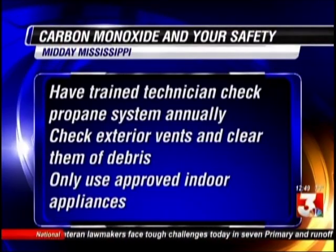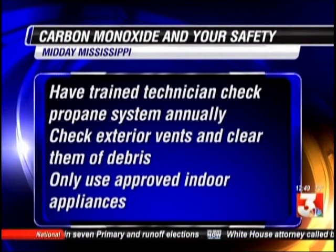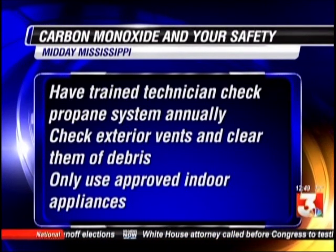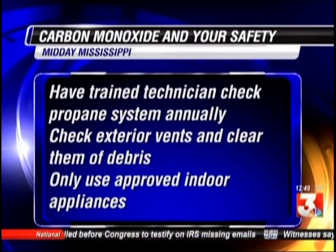A lot of times people trade those in, but not very often on RVs because you're usually using a bigger bottle. Just doing these little pre-trips will save you a lot of trouble later on. You can mix a solution of one part water, one part liquid dishwashing detergent, and go ahead and check your lines on the outside — because they'll dry rot over time.